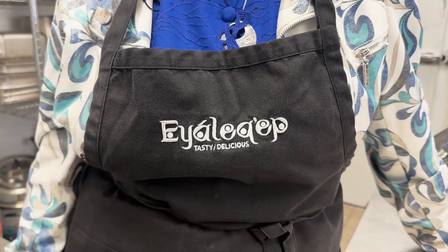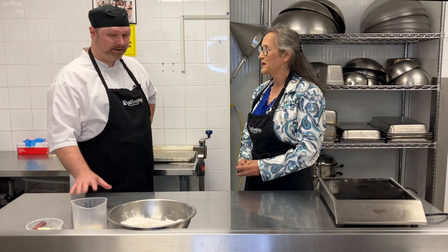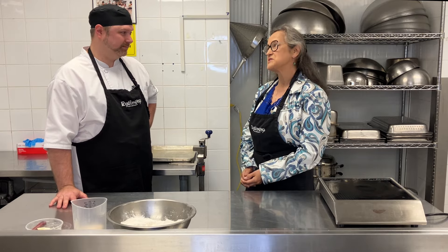Today we'll be making a salmon salad sandwich with zucchini relish, fresh-baked bannock, and a hot three-sister soup. Sounds delicious.